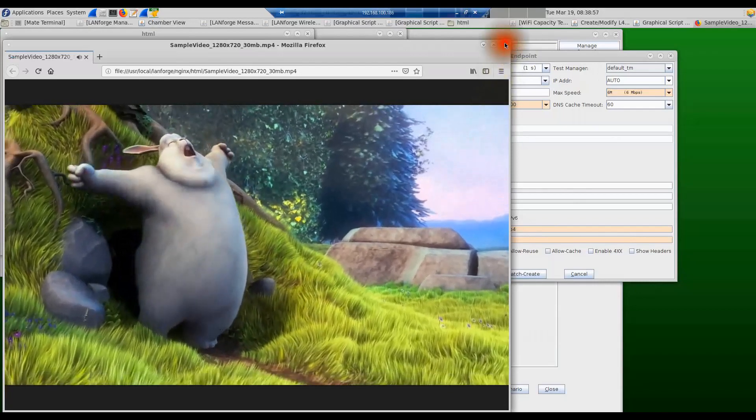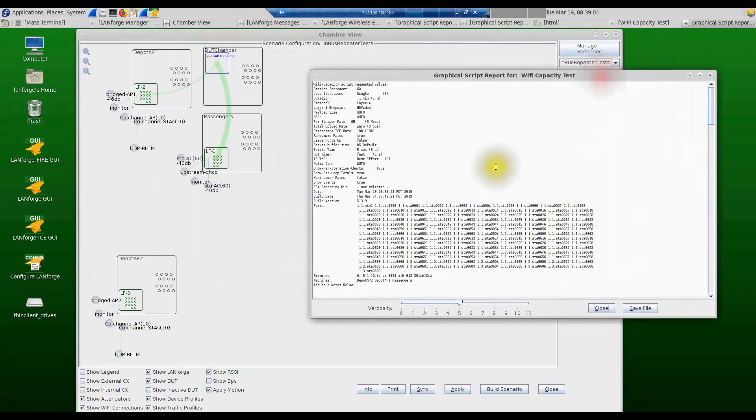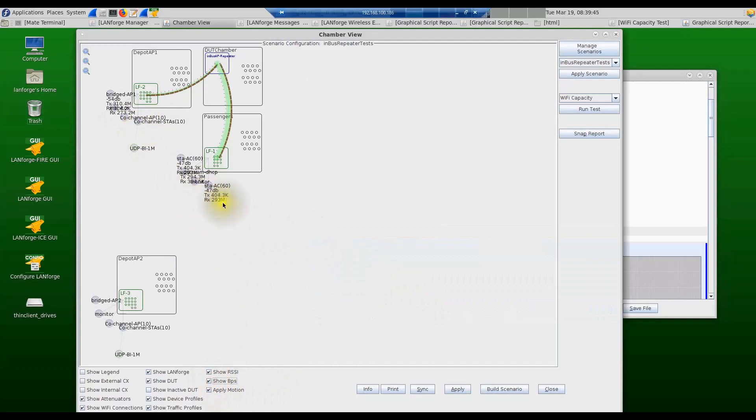The test is now running and traffic will start shortly. The device under test is connected to the backhaul to the depot AP, and all 60 stations on the LandForge system are connecting to the access side of the device under test. At the same time, the other two radios on the depot AP LandForge system are creating co-channel interference with 10 co-channel APs and 10 co-channel stations doing bi-directional UDP traffic of 1 Mbps each.